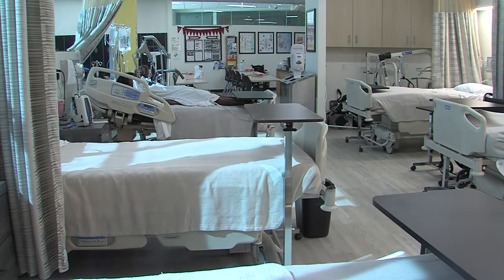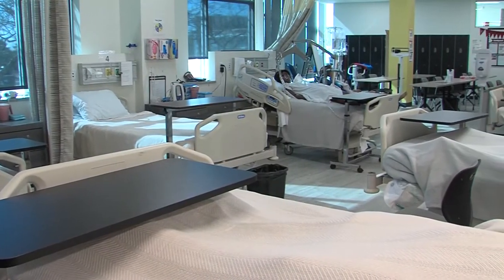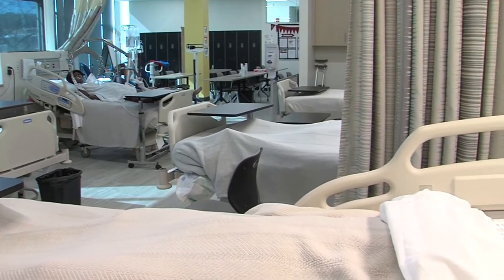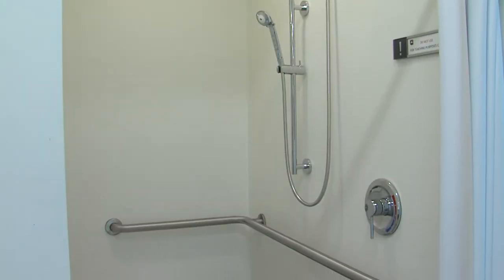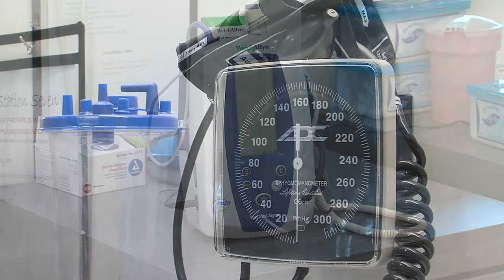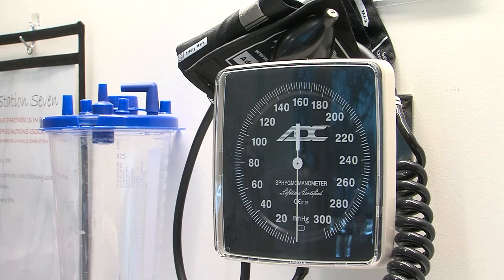The lab is a replica of a room that you would see in a nursing home or hospital. We have six hospital beds and a simulated bathroom with shower, and I am excited for you to see some of the equipment that our students use to prepare for their clinical rotation.